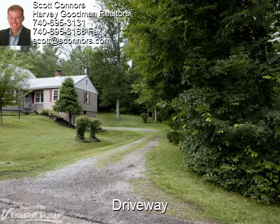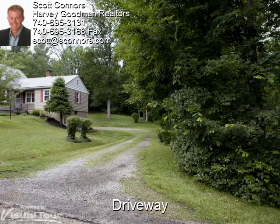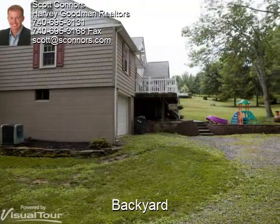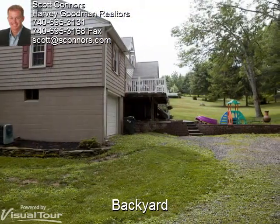Next to the house is a gravel driveway leading behind the house to an attached garage. Seen here is the garage and the back deck and patio area.